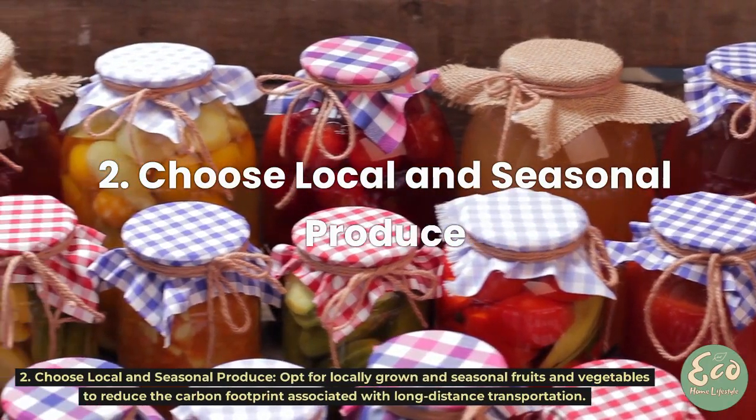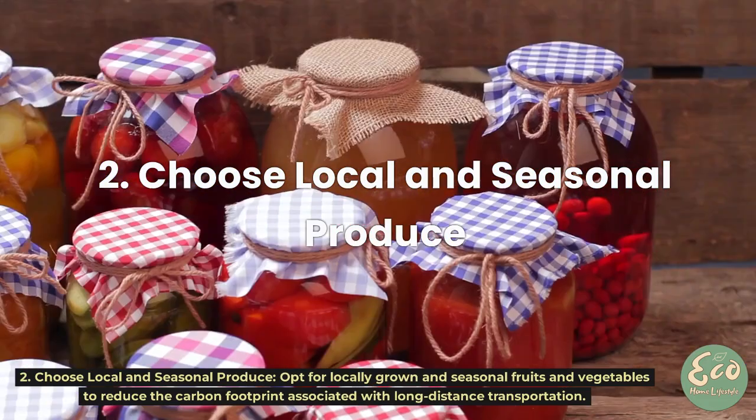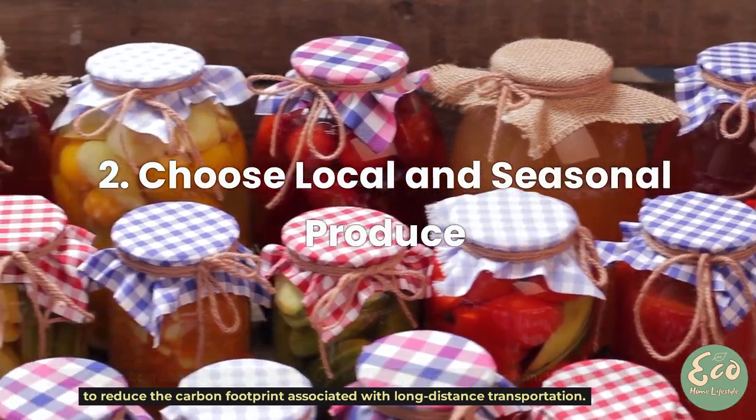Tip 2: Choose Local and Seasonal Produce. Opt for locally grown and seasonal fruits and vegetables to reduce the carbon footprint associated with long-distance transportation.